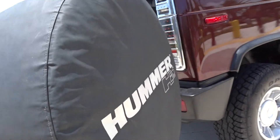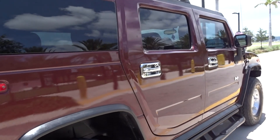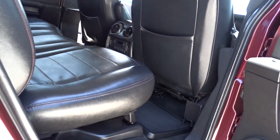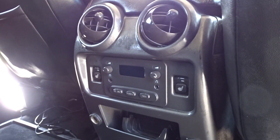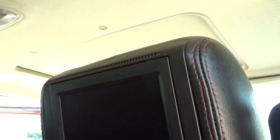Spare tire. You can see there are rear controls for heated seats, air conditioning, and there's an audio box entertainment system.